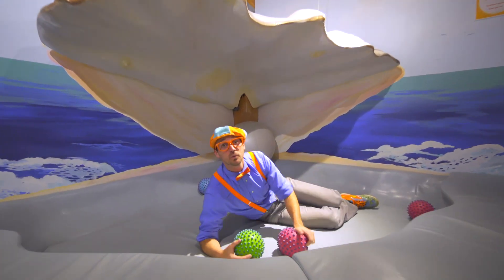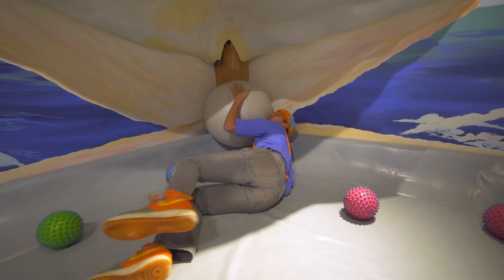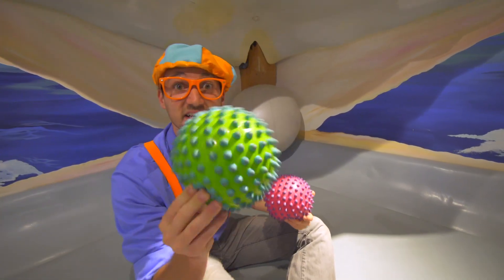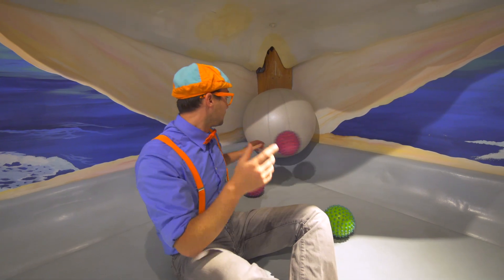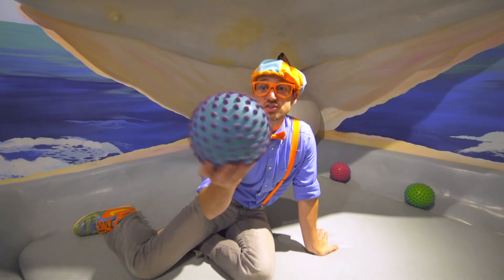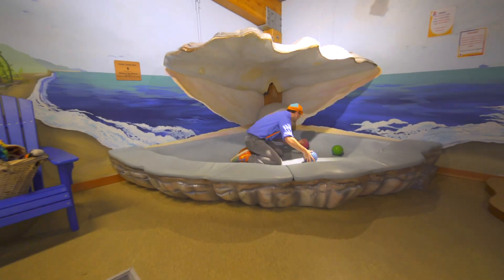Look at where we are. We're inside an oyster. And look - it's a giant pearl. So white, shiny and beautiful. And these represent a grain of sand. Because if a grain of sand gets inside an oyster, then from there it gets really irritated and then it creates a pearl. Whoa! Well, this was so much fun hanging out with you at this children's museum in Olympia, Washington. It was so much fun being so hands on. Well, see you again. Bye-bye!